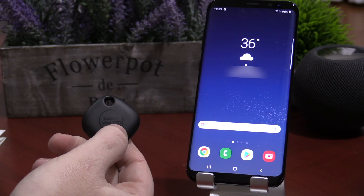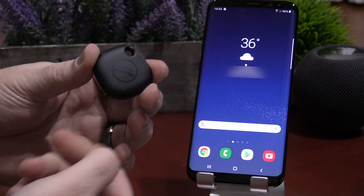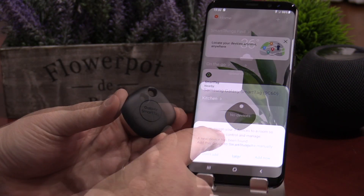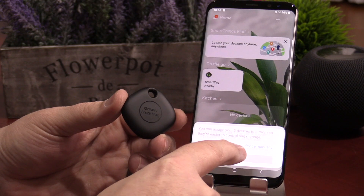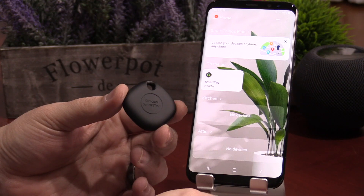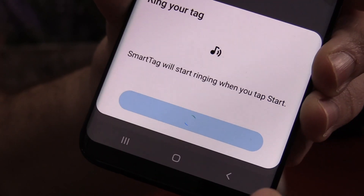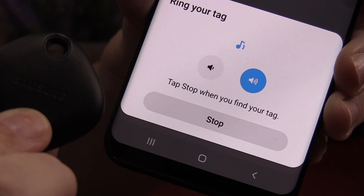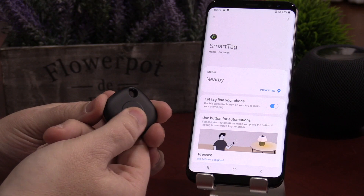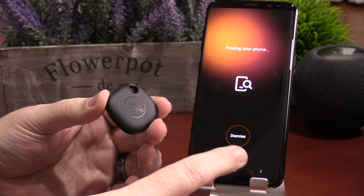Setting up the Smart Tag was extremely easy. All you need to do is click the tag near your Samsung Galaxy phone and it'll prompt you to add it. Then I had to update SmartThings with SmartThings Find to allow my Smart Tag to ring my phone. You can ring your Smart Tag if you lose it by going into the SmartThings app, or vice versa — if you lose your phone, you can double press the button on your Smart Tag to ring your phone, even if it's on vibrate.